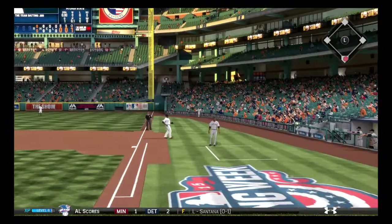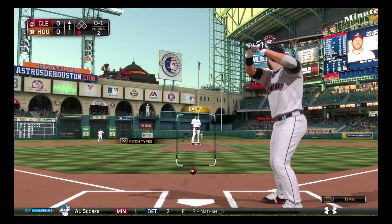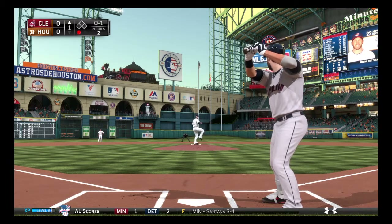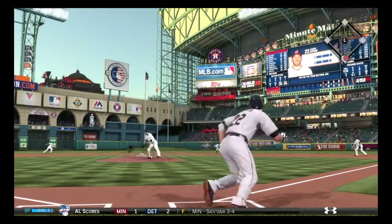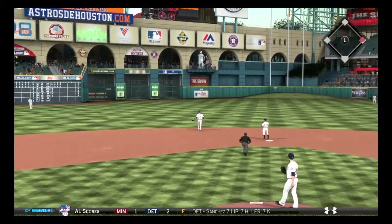Now a swing and a ground ball. Here's the pitch — oh, he goes down and golfs this one into right center field, and that's going to get down out there for a base hit.